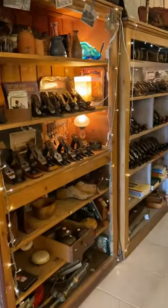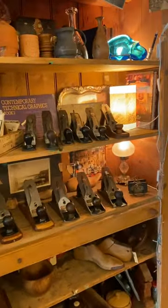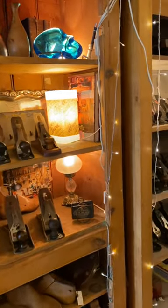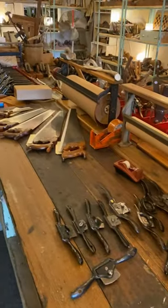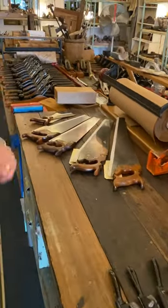Okay, walk this way. We've got Stanley number three planes, four and a halves, Stanley number fours and other brands, four and a halves, fives, and over here, more spokeshaves. You never have too many spokeshaves.